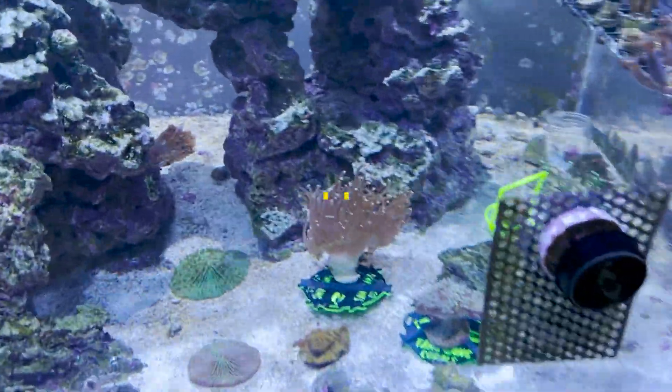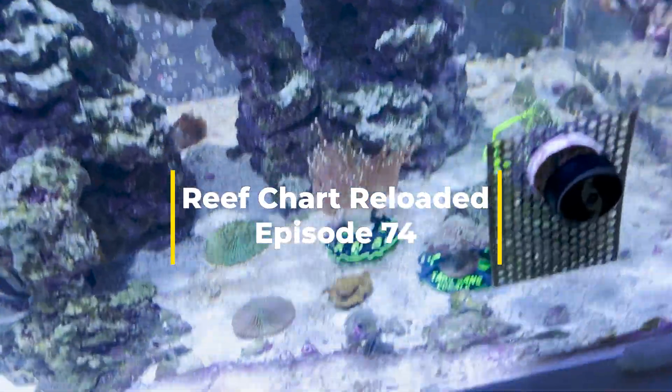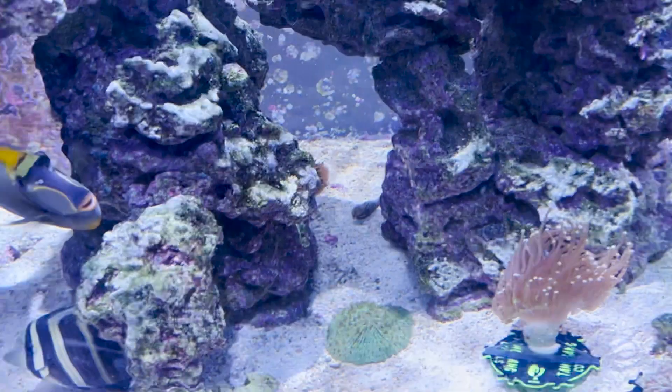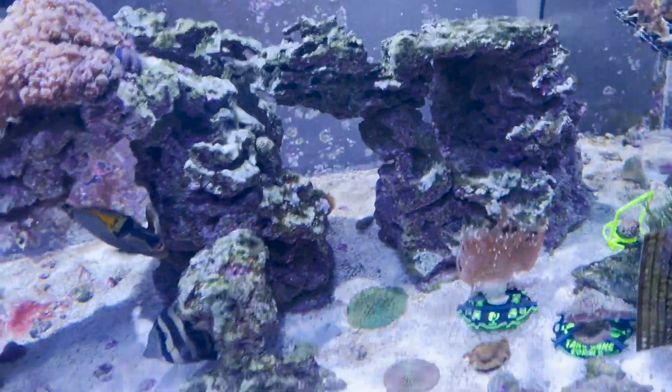Good morning everybody and welcome back to the reef. So a little update: I tested our phosphate again and it's 0.04, which is right where we would like it to be.